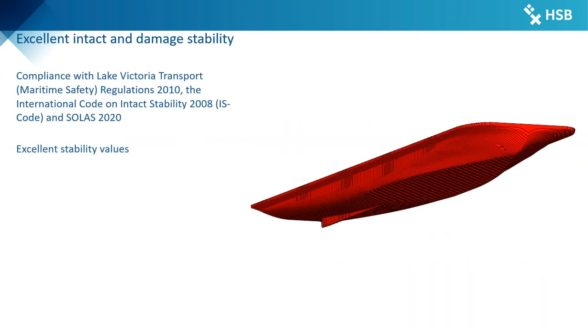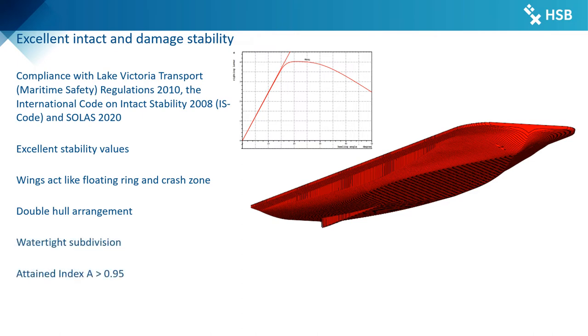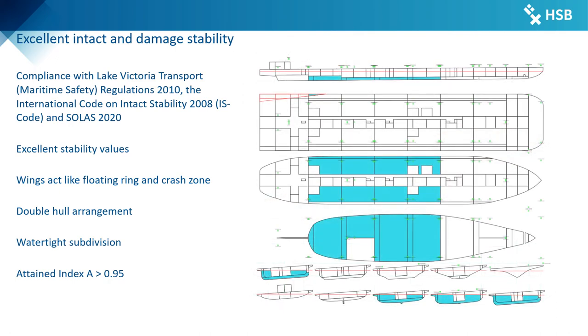Safe operation on Lake Victoria is ensured by complying with stability requirements of the National Lake Victoria Regulations and International Stability Regulations. The excellent stability values are partially caused by the outer wings of the main deck, which act like a floating wing and can additionally protect the ship in case of side collisions. For safety in case of grounding and collision, a double hull arrangement with watertight subdivisions by 9 transverse bulkheads was foreseen. This results in survival of even large damage cases and achieves a subdivision index according to SOLAS that exceeds the required index by more than 25%.